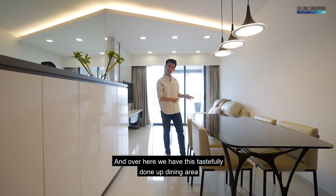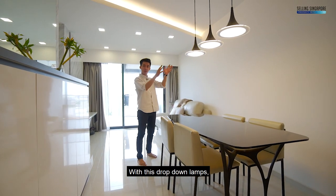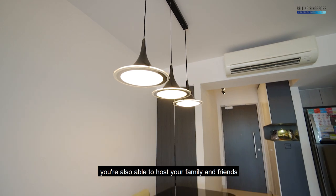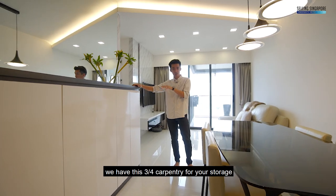Over here, we have this tastefully done-up dining area where you're able to sit 4 to 6 comfortably. With these drop-down lamps, you're also able to host your family and friends. Over on this side, we have this 3-quarter carpentry for your storage.